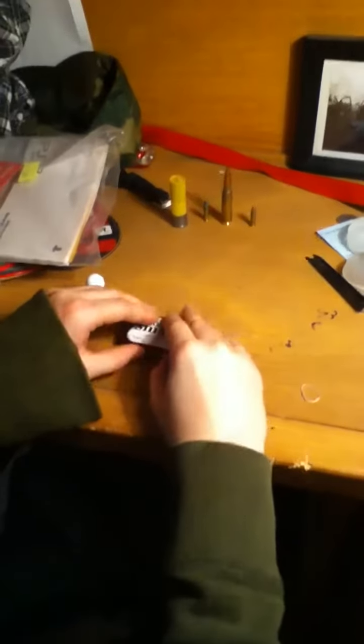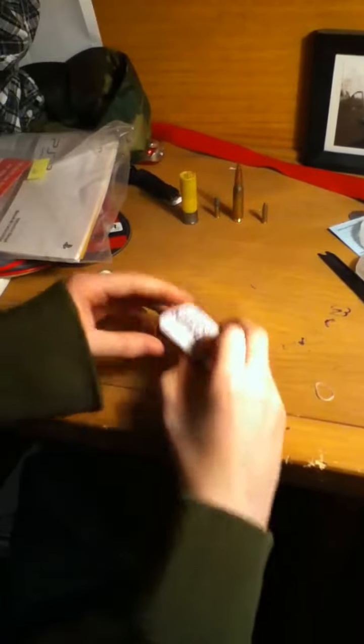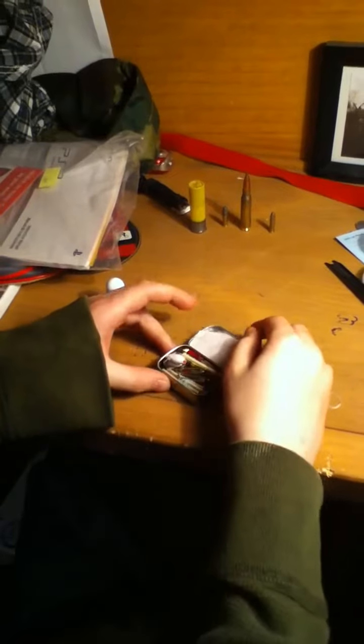Guys, I'm going to show you what's in my survival kit today. First, I will be showing you this one — my Altoids small kit.